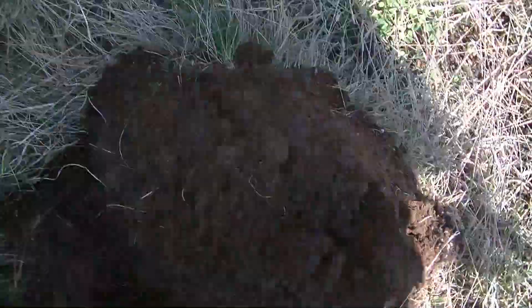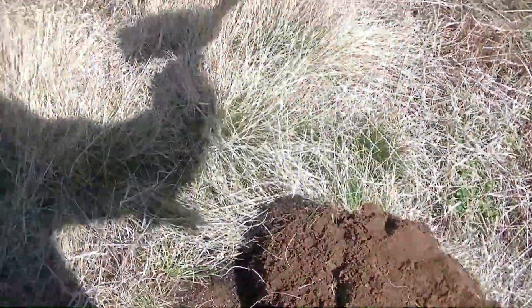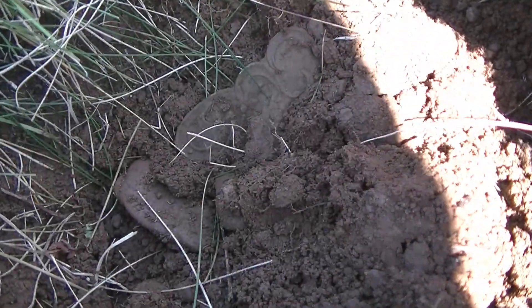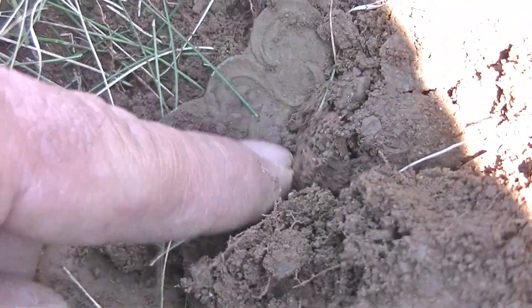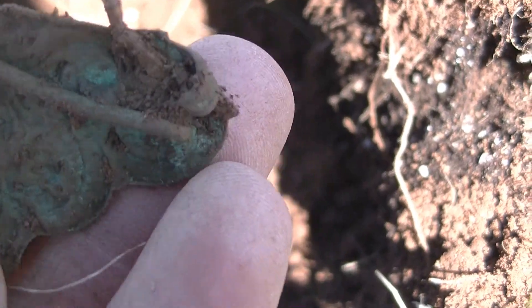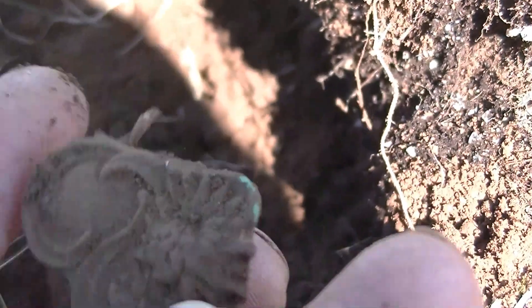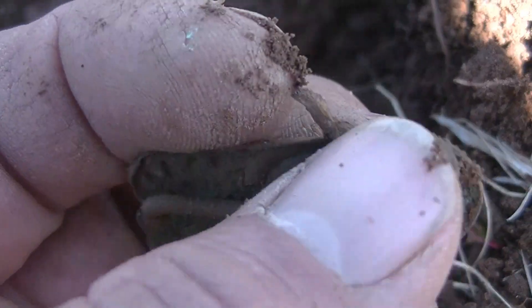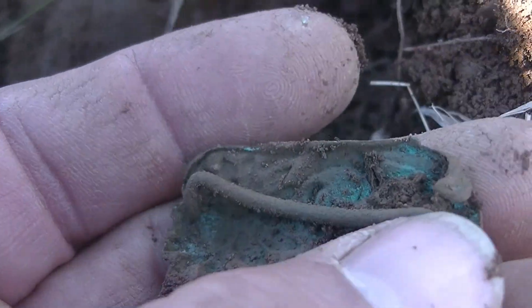Hey guys, out detecting today. The first signal sounded like a button, but it's not. It's something different. So, this is what we've got. Let's check this out. Sounded like a button. Button numbers, but I see it in the hole here. And it's a piece of something with fancy on it. Oh, it's like a brooch or something. There's the pin on it. Wow, that's beautiful. Look at that. That is just gorgeous shape too. There's like a little loophole there. It looks like maybe a strap goes down through there. So, I don't know if it's a brooch or a piece of horse decoration.